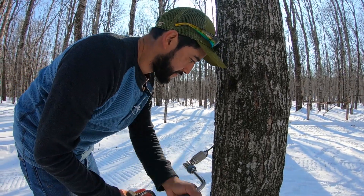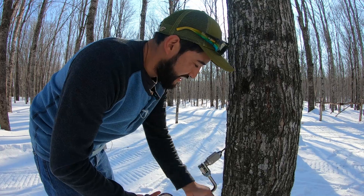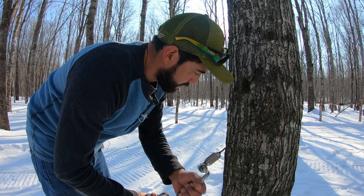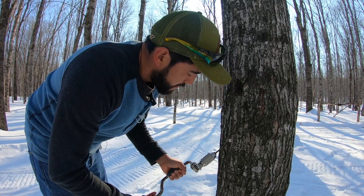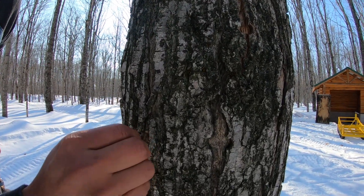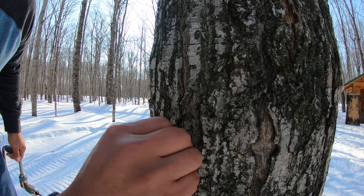Grandpa taught me. You're getting a pretty good angle — that's okay. See the white? That's the sapwood you're into. A little more — yeah, one for the sap, right in there is good. Give it a back turn and then pull it right out. Looks like Jose picked a good tree — yeah, he knows. He's got an eye. He's going to be an old sapper, just like his uncle.